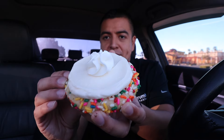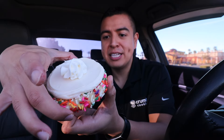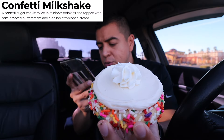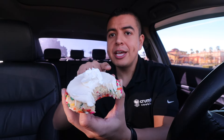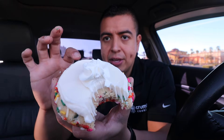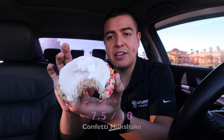We're already down to the last cookie — that was really fast. This one is Confetti Milkshake. Look at all this confetti and the little whipped cream on top! It's a confetti sugar cookie rolled in rainbow sprinkles and topped with cake-flavored buttercream and a dollop of whipped cream. The cookie tastes exactly like cake batter, and the cream on top also tastes like cake batter. I just wish the whipped cream was spread out a little more. Overall it does taste like a milkshake and I love the crunchiness of the sprinkles. I'm giving this one a 7.5 out of 10.